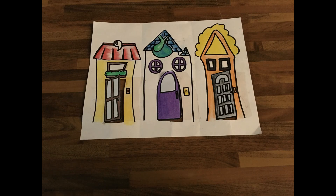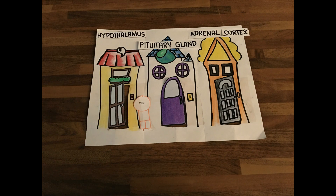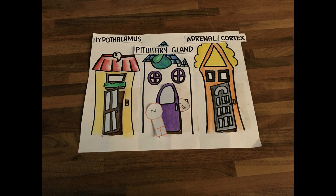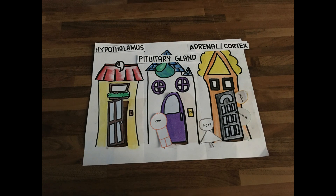Just think of a village. The first house will be the hypothalamus, then the pituitary gland, then the adrenal gland. The CRH from the hypothalamus signals ACTH from the pituitary gland to also signal the adrenal cortex to release both aldosterone and cortisol.